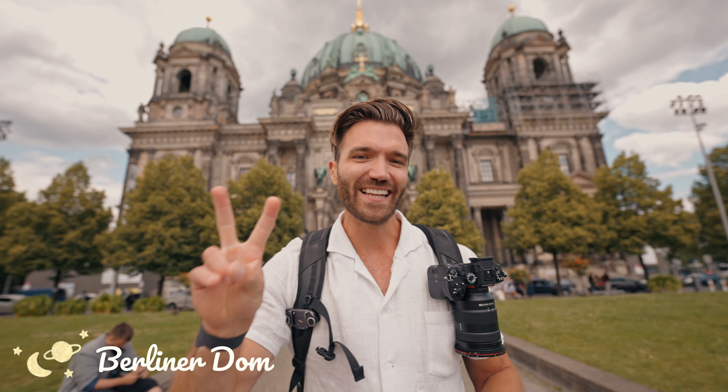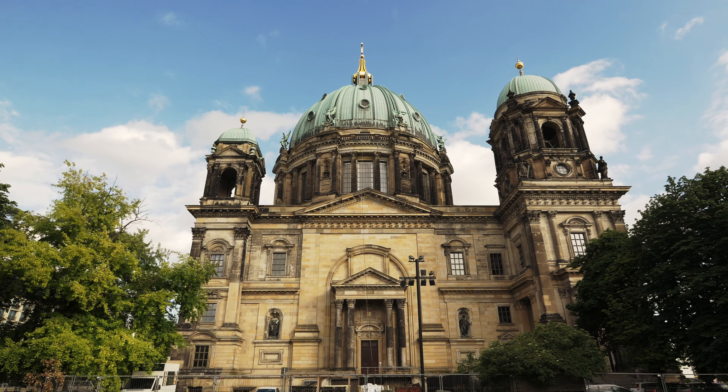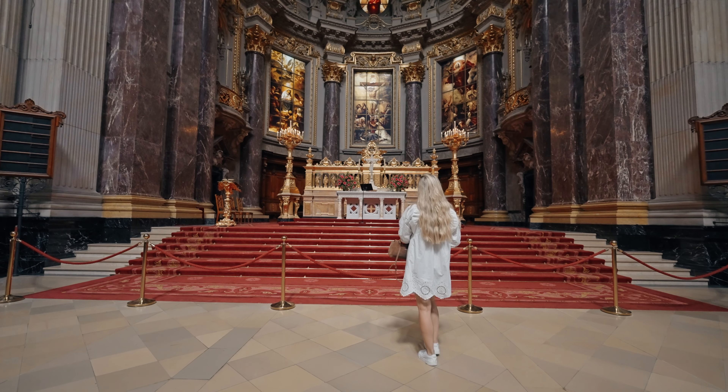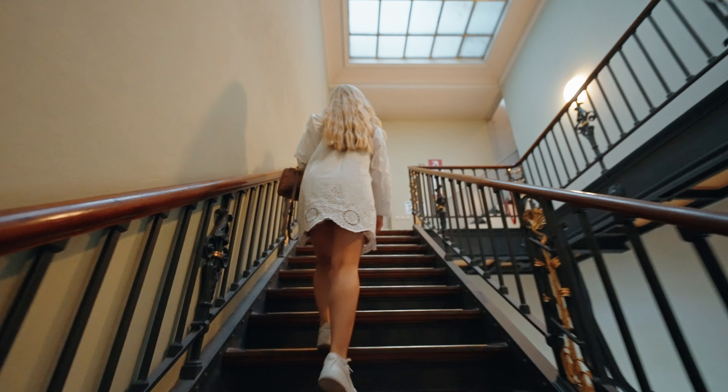Number two on our list is the Berliner Dom, an incredible cathedral here in Berlin that dates back to the 19th century with amazing architecture. This might be one of the most beautiful churches I have ever visited. If you want to, you can even climb the stairs and get an incredible view over Berlin.